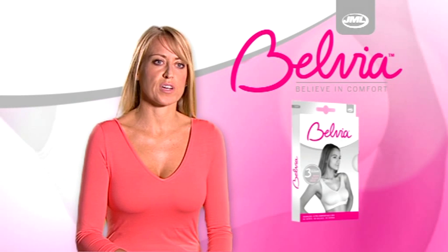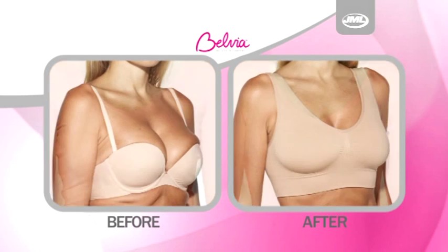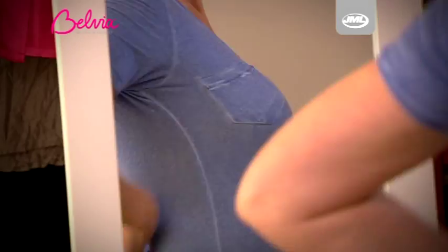The Belvia Bra is really stretchy and that's a great thing because it's so comfortable — it's got that give to it. Belvia Bra fits everyone. Shopping for a bra just got a whole lot easier.